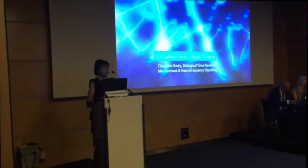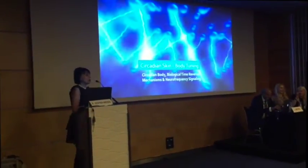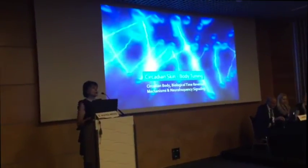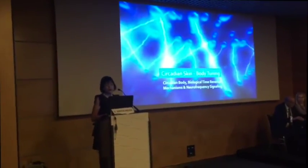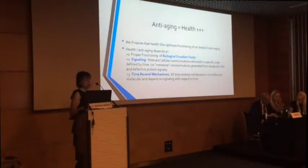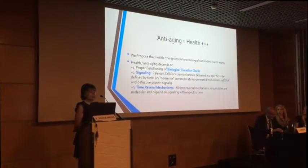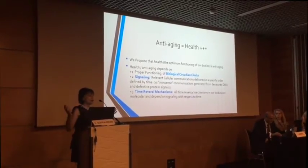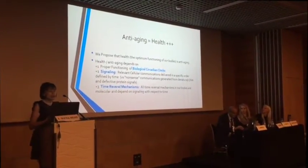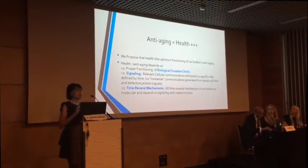Thank you very much for inviting me. It's great to be here. I'm going to be talking about the main subject of this section — circadian skin — and how we can use circadian flux for body tuning to enhance health primarily. What we propose here is that health, the optimum functioning of our bodies, is anti-aging. Health and anti-aging depends on three categories: proper functioning of biological circadian flux, signaling, and time reversal mechanisms — that's the most interesting one.